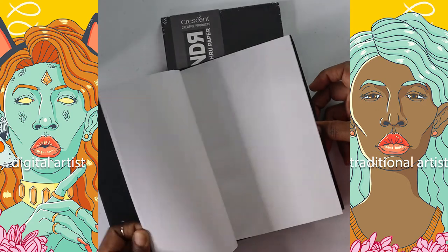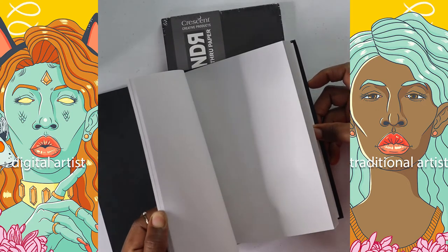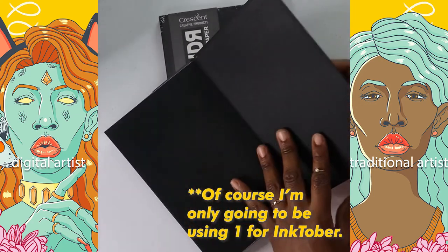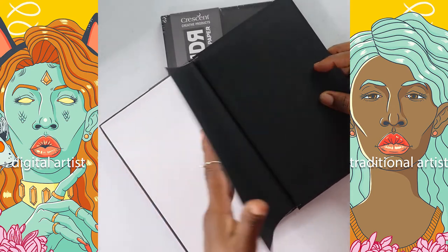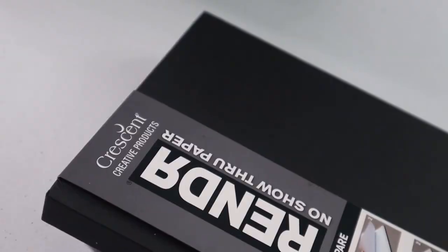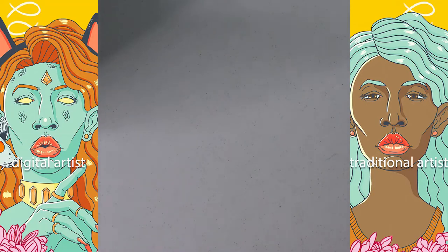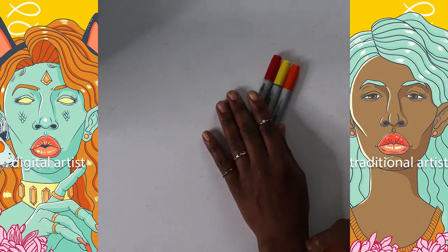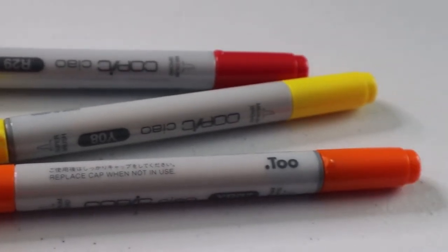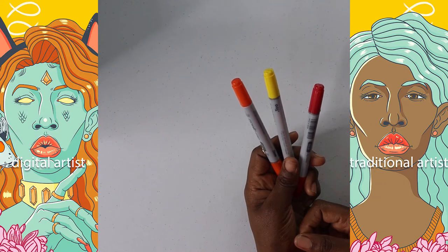As you can see, I have my two medium-sized Render sketchbooks. I want to go with Render this time around because I can use pretty much any type of medium, like alcohol-based markers. I'm going to use three different color Copics for this Inktober. I really didn't finish last time — I guess I was working too big.